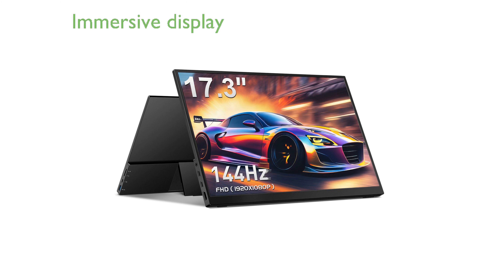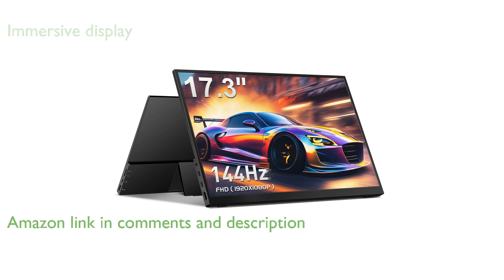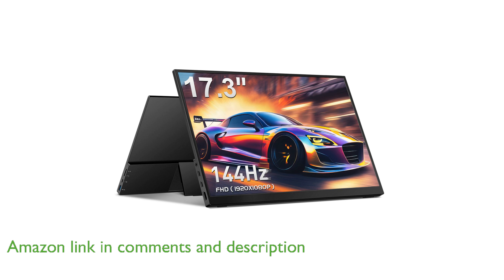The Caparave 17.3-inch portable monitor offers a full, high-definition screen, delivering an immersive and vibrant viewing experience with its advanced anti-glare display.